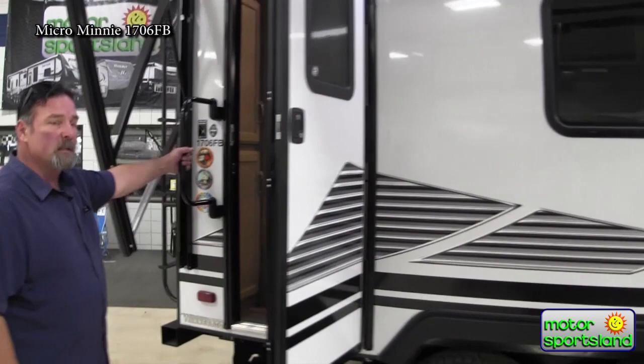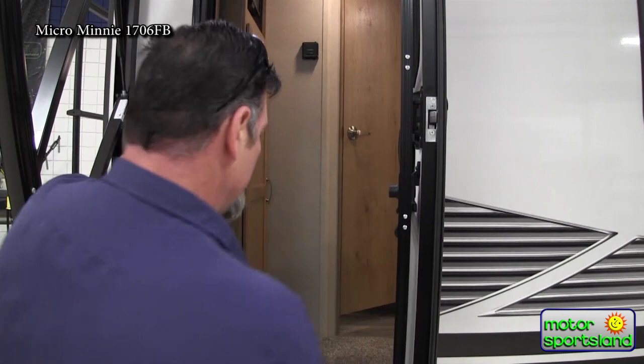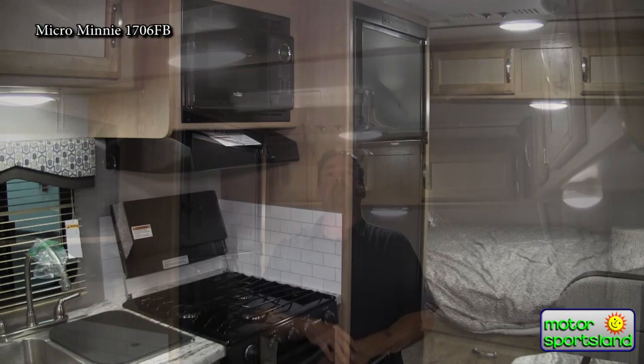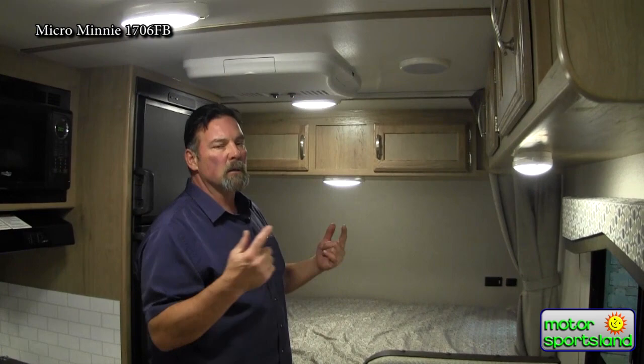We'll go inside. Entry assist handle — a nice fold-away handle that closes the door but gives you a firm grip to get in. Right above my head — I'm about six feet tall and we've got a few inches of clearance — is the 13.5 BTU air conditioning system, controlled through the controls up here or the thermostat. Very overbuilt for the size of this trailer. Well insulated too: block foam insulation and aluminum cage construction all the way around.